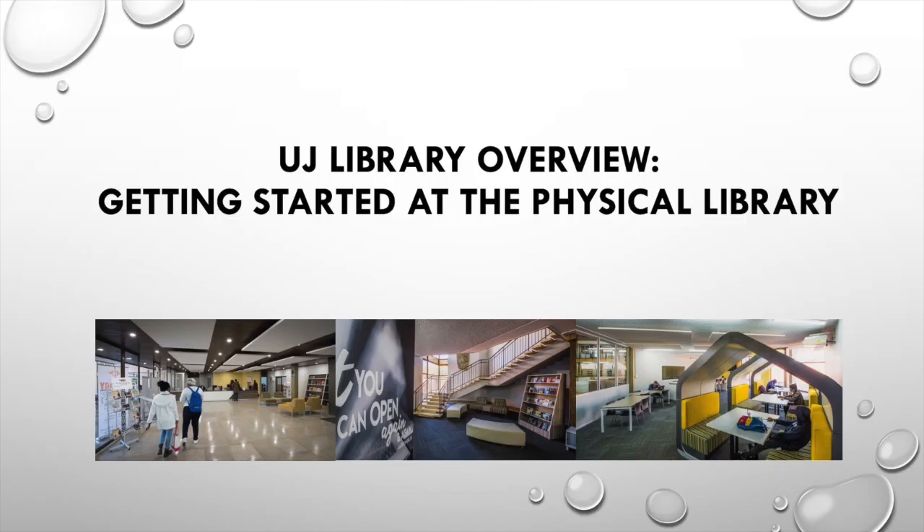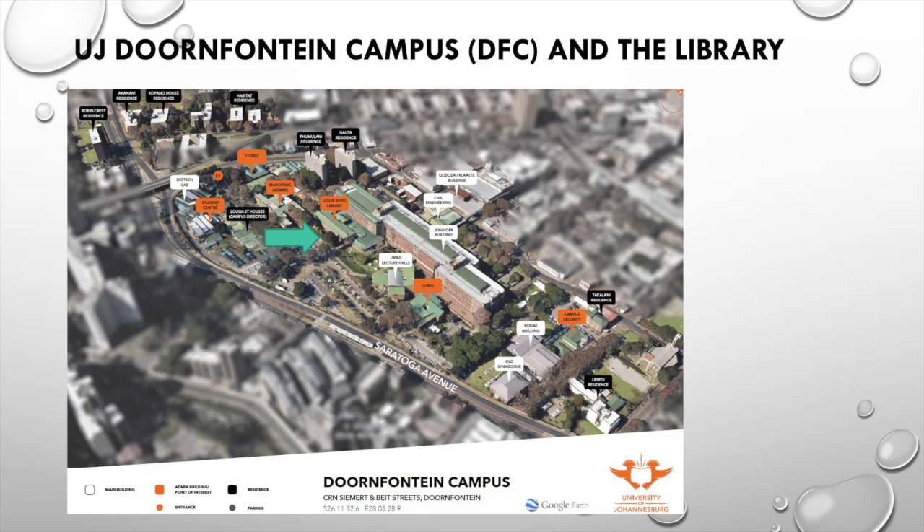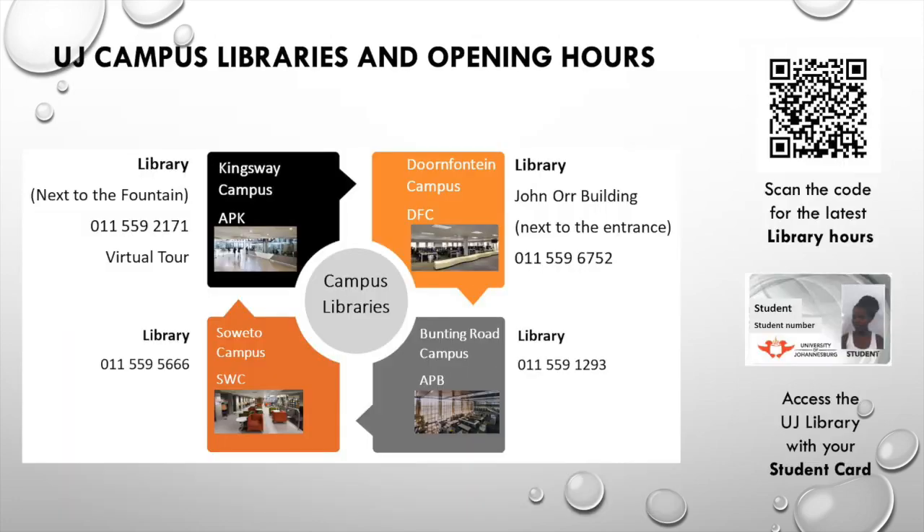Campus libraries. The University of Johannesburg has five libraries across four campuses. The Kingsway and Doornfontein campus libraries are the main spaces for science students. You may also use the study spaces at any other campus close to home, either at Bunting Road or Soweto libraries.